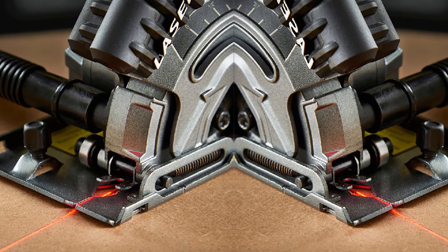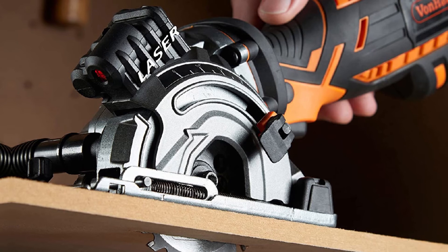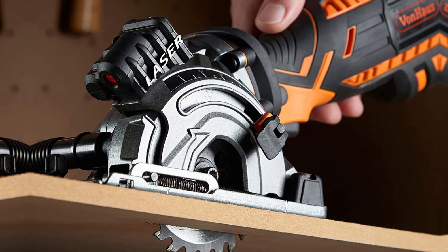With this mini circular saw you get a longer power cable for great freedom when working, easy-to-use precise depth adjustment, and an ergonomic handle that allows for comfortable one-handed operation. At around 9.81 pounds, this VonHaus product is the heaviest on our mini circular saw review.